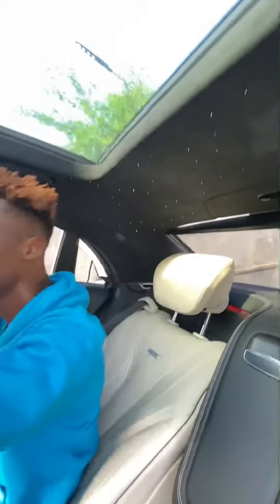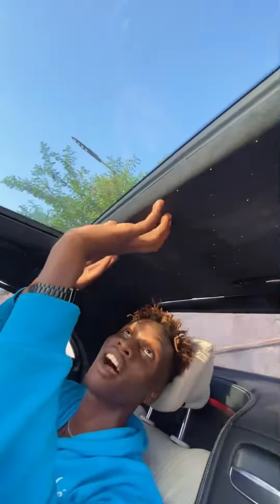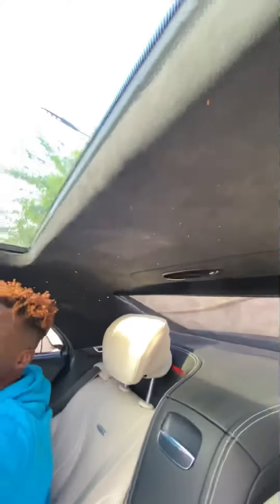You also get a double panoramic sunroof, and this roof is lined with felt and you have the starlight — just like that, you get in your Rolls-Royce.